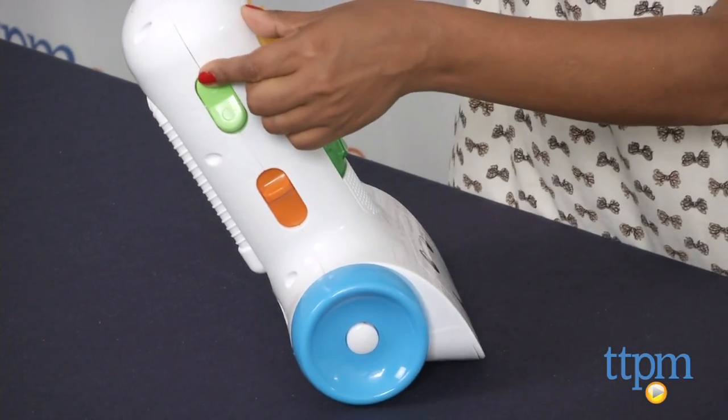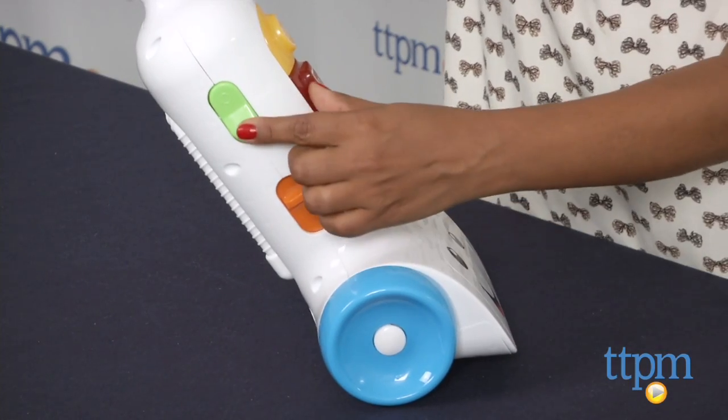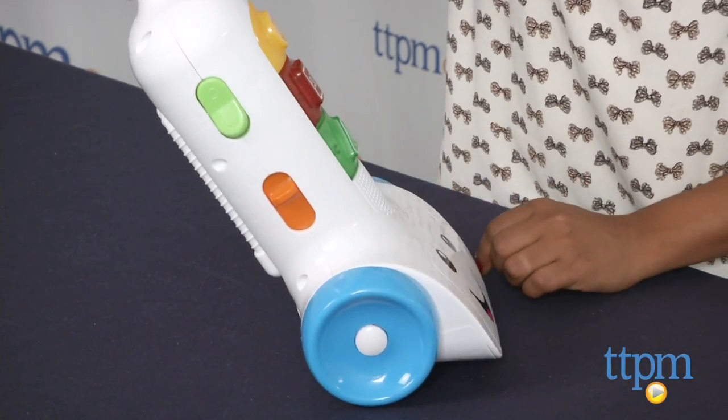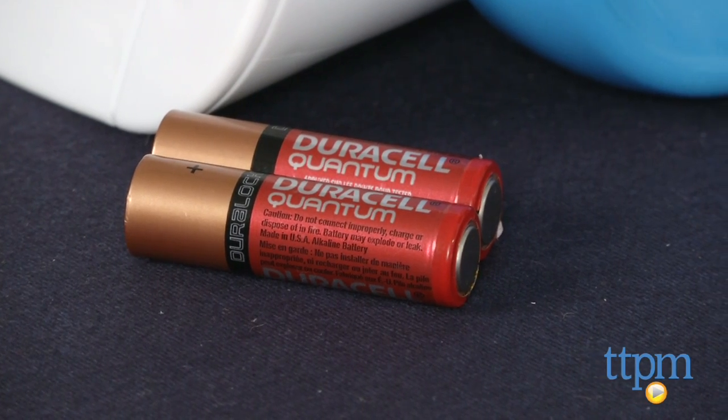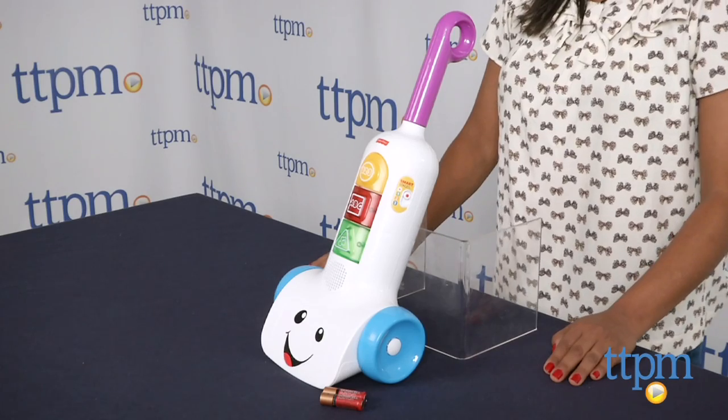The Laugh and Learn Smart Stages Vacuum requires two AA batteries, which are included but are for in-store demonstration purposes only, and we recommend you replace them for best results. This is for ages 12 to 36 months and made by Fisher Price.